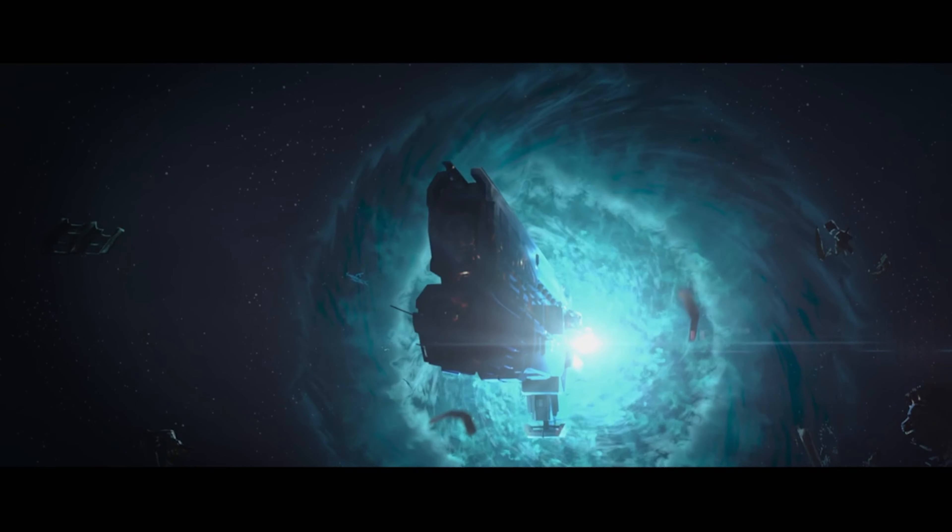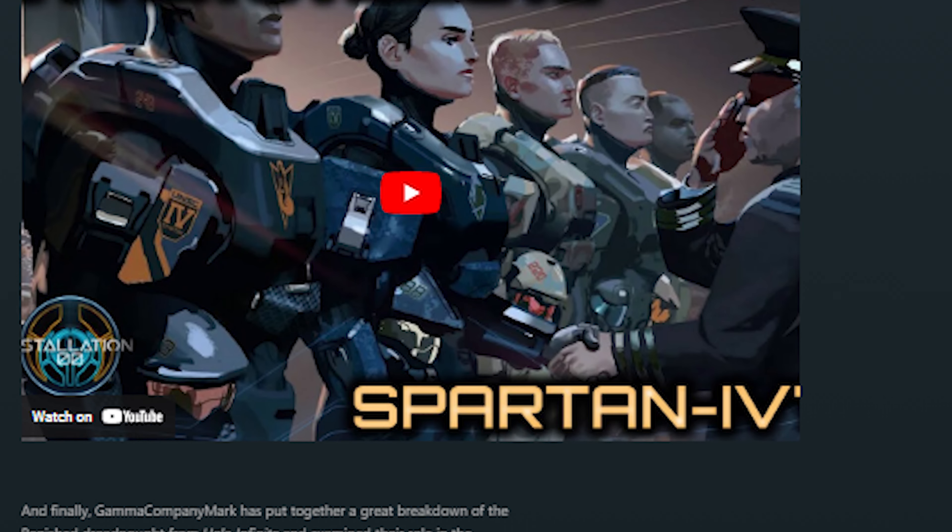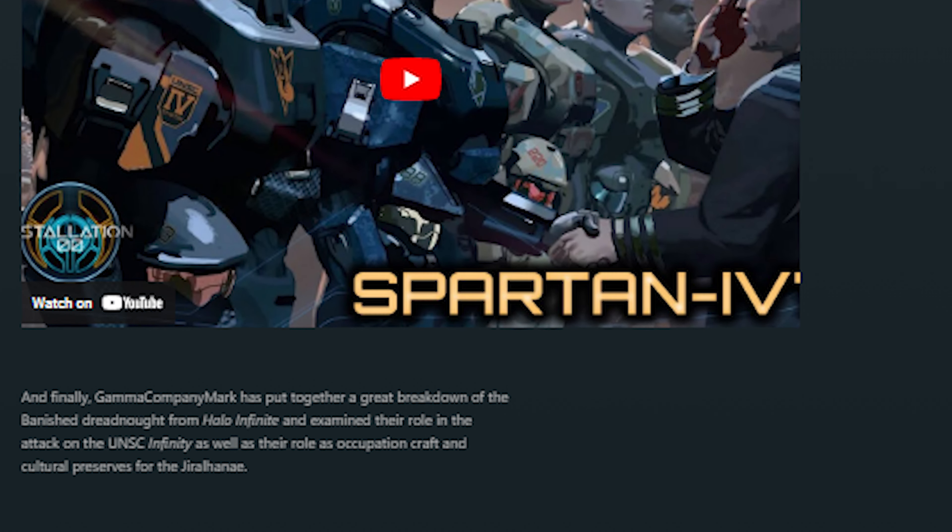We've got an old ship today, one whose origins can be found before the Human Covenant War. People have been asking for this one for a while, and I just realized that out of my last four ship breakdowns, three of them have been on post-war ships. So in the spirit of evening things out, here we are with a Hillsboro-class heavy destroyer breakdown.